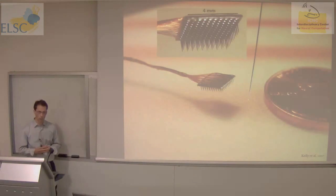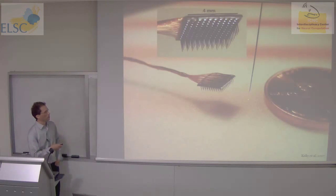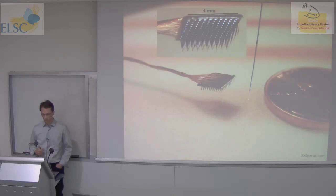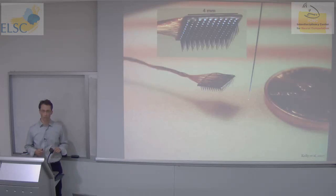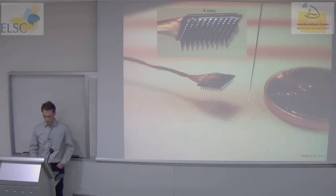We also record in primary visual cortex in an anesthetized monkey — all the data I'll be showing you today come from that preparation. Rather than single electrodes, we use arrays of electrodes, specifically the so-called Utah array or bed-of-nails array, which is a 10 by 10 electrode grid. These electrodes are one millimeter in length; the device is placed on the surface of the brain and pneumatically inserted. We can record simultaneously at up to 100 sites in V1.